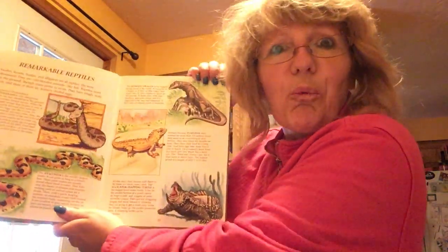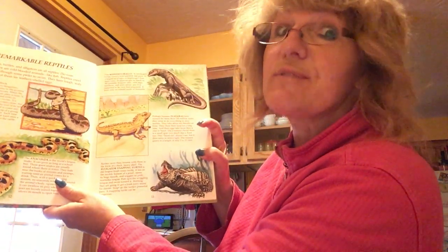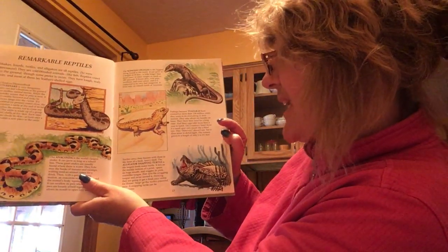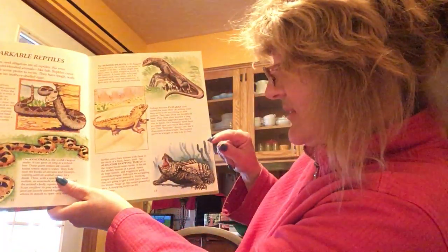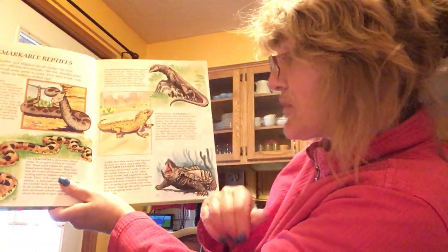The last remarkable reptile we're going to look at today is called the alligator snapping turtle — sounds vicious! Turtles carry their houses with them; I know you've seen a real turtle, Winry, because I've seen a picture of you touching one. They carry their houses in the form of a thick, heavy shell. The alligator snapping turtle is the largest freshwater turtle. It lies on the muddy bottom of a pond, opens its huge mouth, and wiggles its pink worm-like tongue. A fish spots the wriggling tongue thinking it's going to get a fresh, juicy, plump worm — but as soon as it gets close, the alligator snapping turtle snaps it with its powerful jaws.